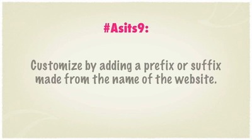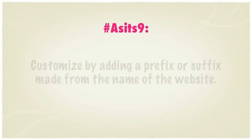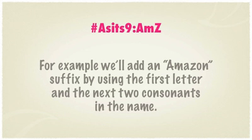Customize your password by adding a prefix or suffix made from the name of the website. For example, add an Amazon suffix by using the first letter and the next two consonants in the name.